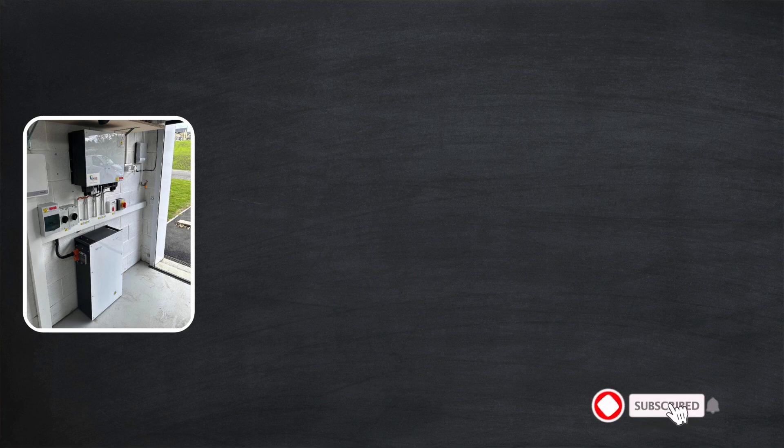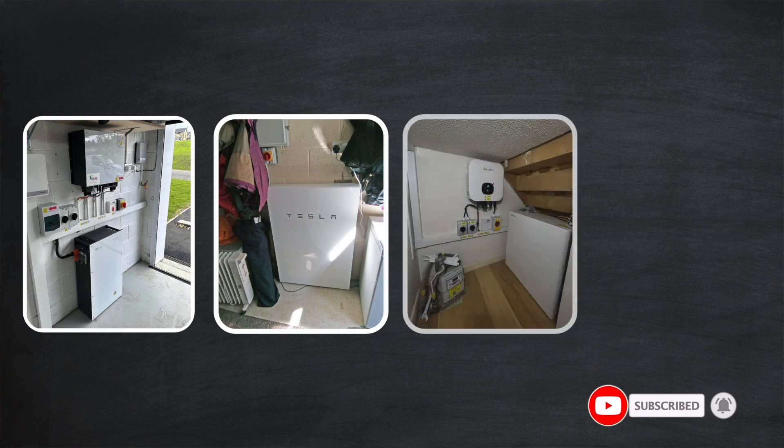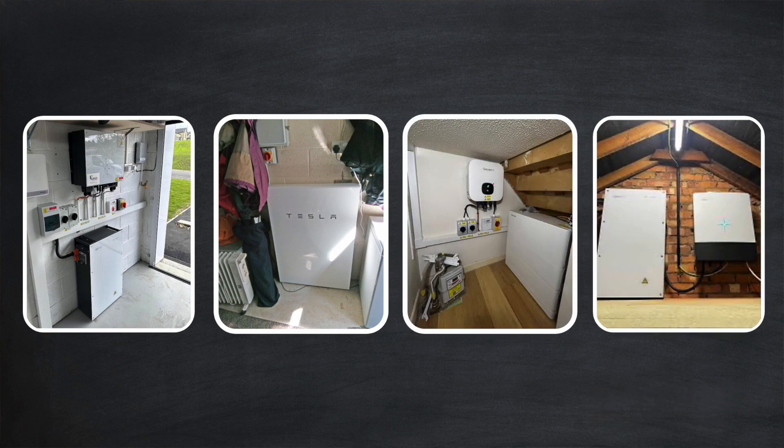Well, here in the UK people tend to have their home battery installed in their garage if they have one, or a less used room in the house — for example the utility room, or under the stairs, or even up in the loft or attic space. But this new guidance is pretty clear about where home batteries should and should not be installed, and the guidance says that they should not be installed in lofts.